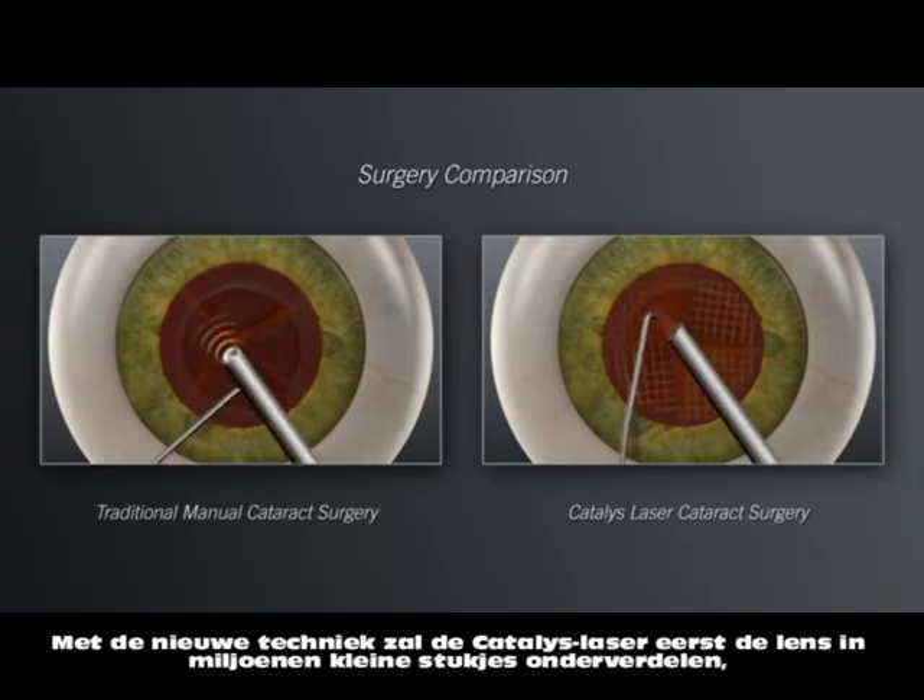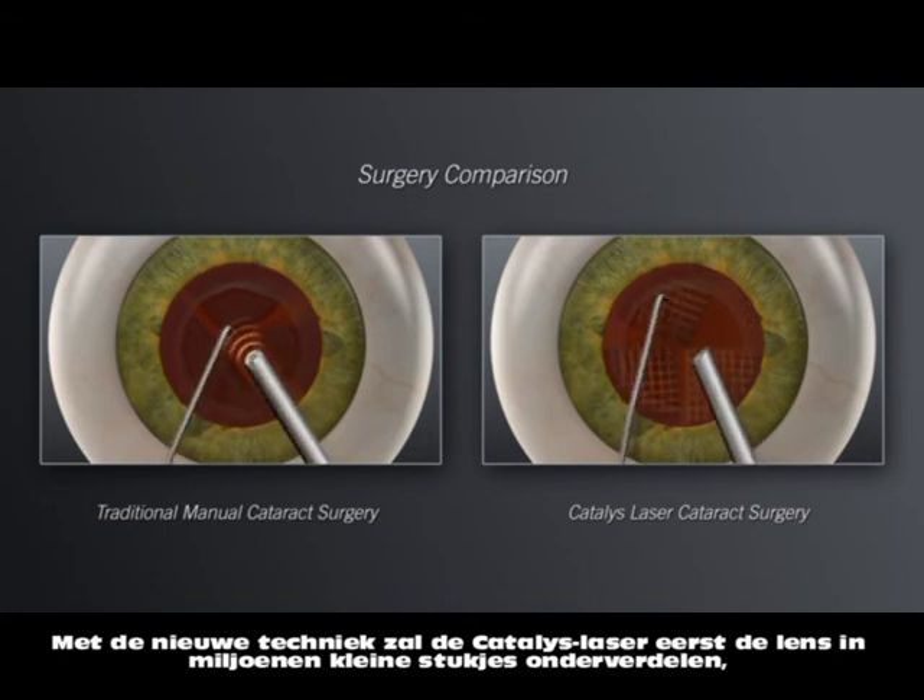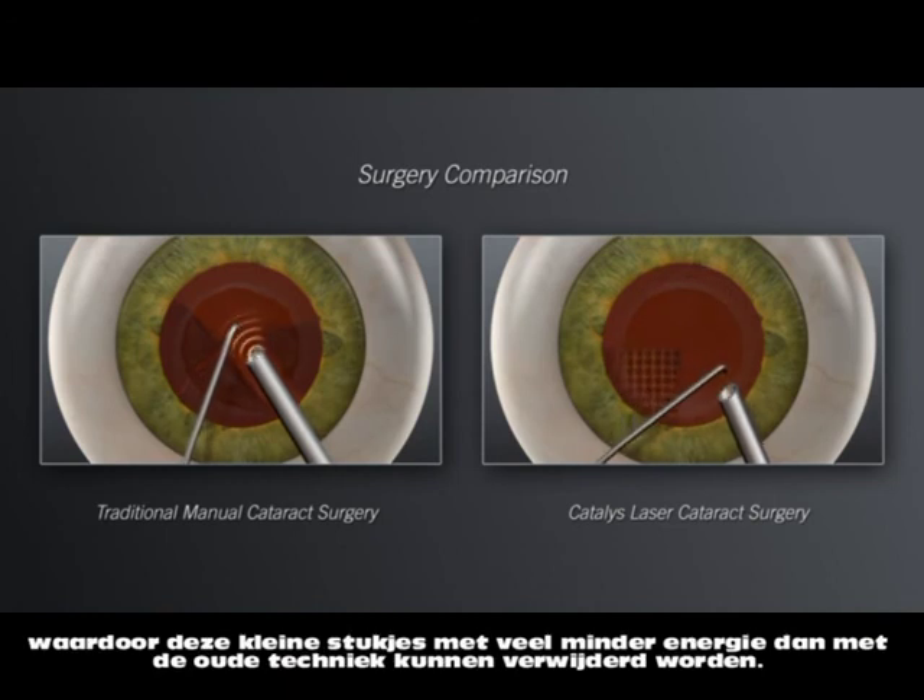Softening the lens with the Catalyst laser enables your surgeon to then remove the cataract more gently and with significantly less ultrasound energy than is used in traditional manual cataract surgery.